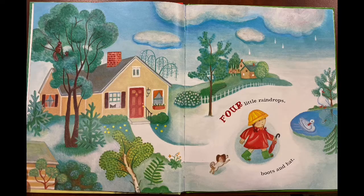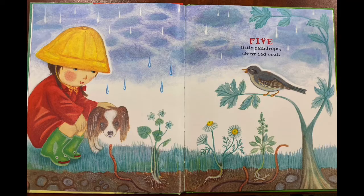Four little raindrops, boots and hat. Five little raindrops, shiny red coat.